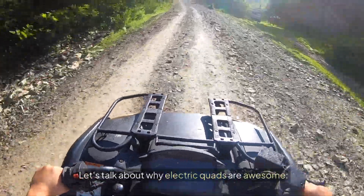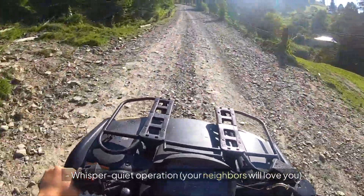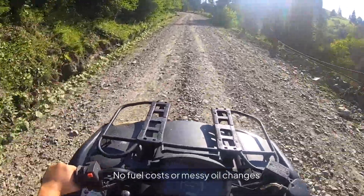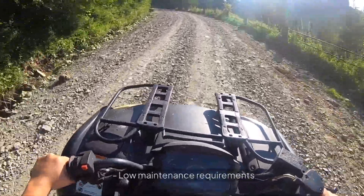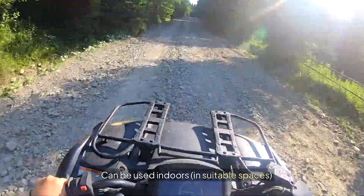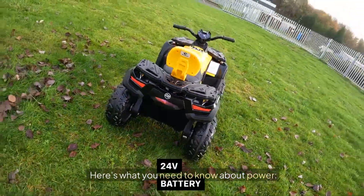Let's talk about why electric quads are awesome. Whisper quiet operation — your neighbors will love you. No fuel costs or messy oil changes. Simple controls, perfect for beginners. Instant power delivery. Low maintenance requirements. Can be used indoors in suitable spaces. Environmentally friendly.